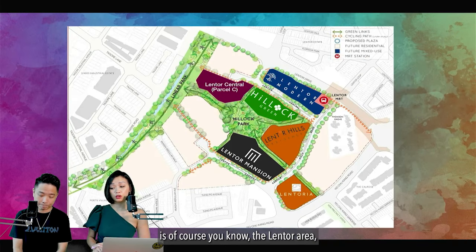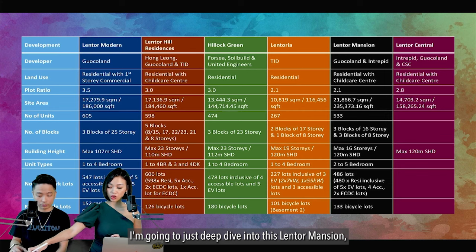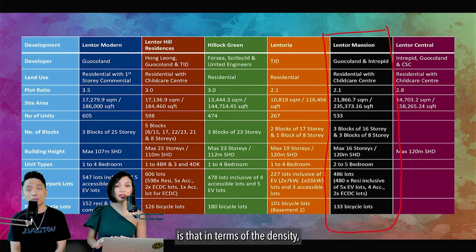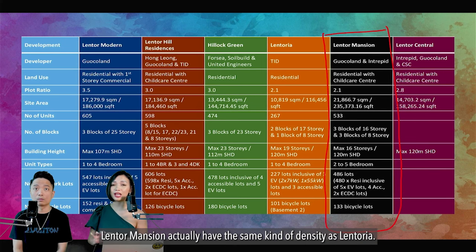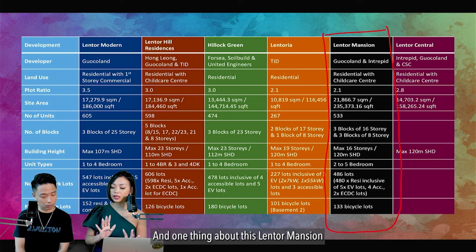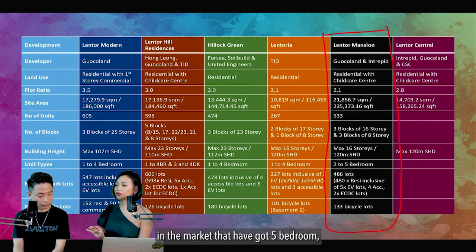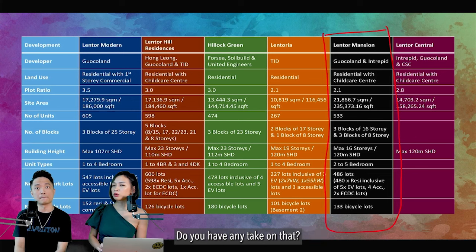Looking at the Lentor area specifically for Lentor Mansions: the land is the biggest amongst all other projects in the Lentor Hill estate. In terms of density, Lentor Mansions has a similar density to Lentor. Other projects like Lentor Modern, Lentor Hill Residences, and Hillock Green are more crowded. Notably, Lentor Mansion is the only project in the Lentor area with five-bedroom units.